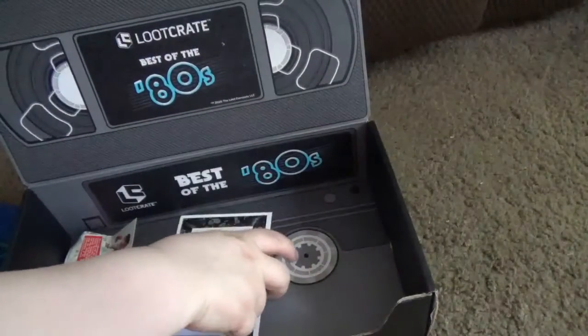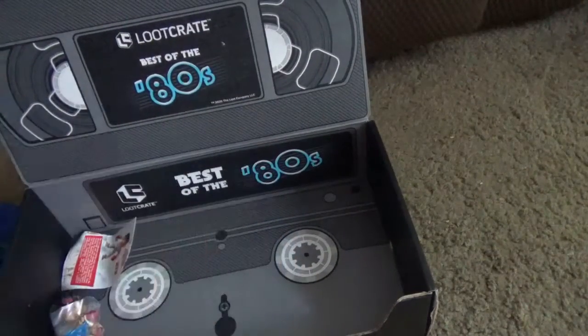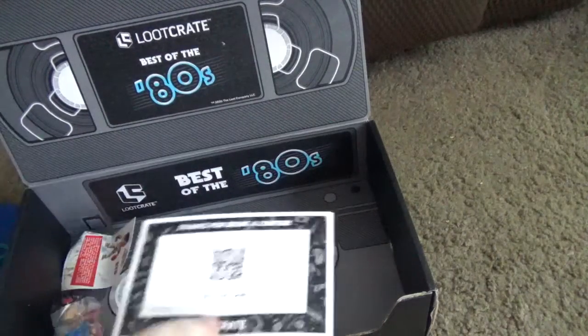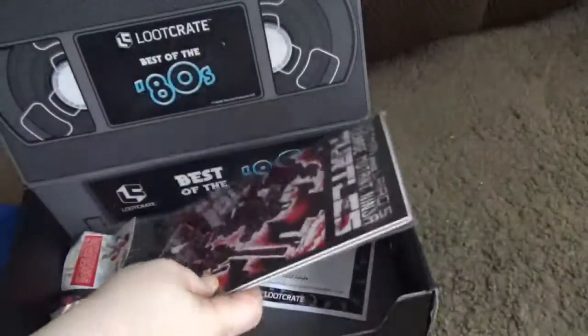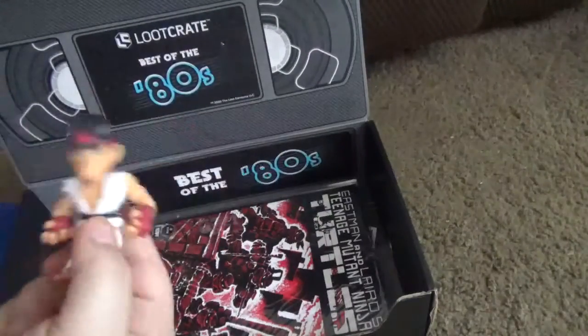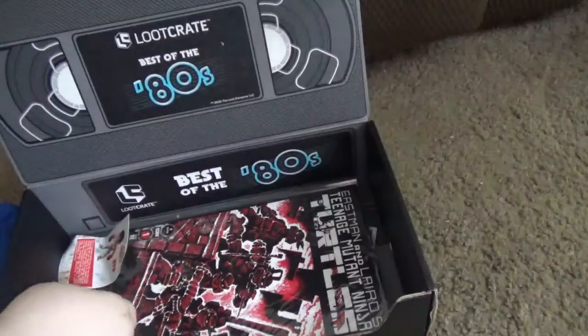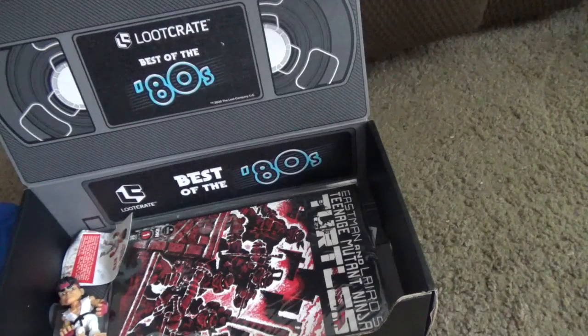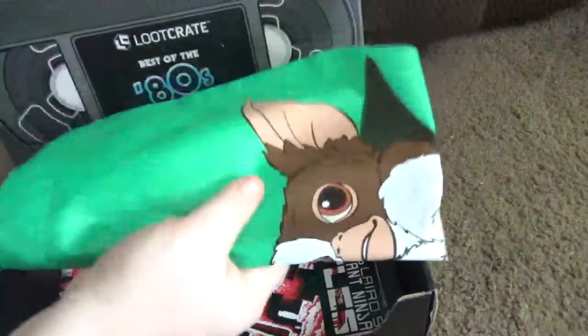And then of course we have the card that tells us everything we need to know. It doesn't say what the theme was this month, so that's the 80s. Street Fighter was a video game you could play in almost every arcade in America — and the world probably — in the 80s. Ninja Turtles came out in the late 80s. Gremlins was a big movie of the 80s.